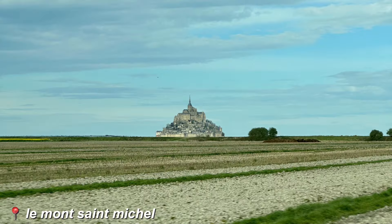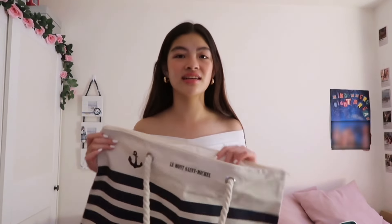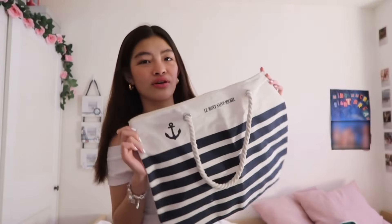Next we went to a place called Le Mont Saint-Michel, and from there I got this cute beach bag. Once I saw it I really wanted it — it's so cute, I love it so much. I'm honestly not sure, but I think that's all I got in those places.